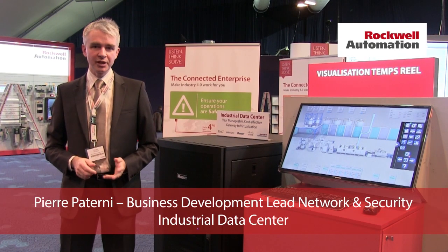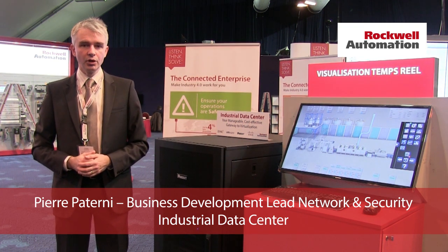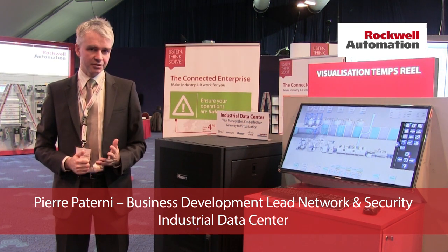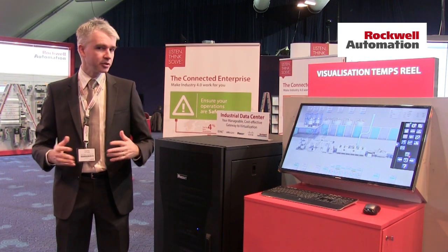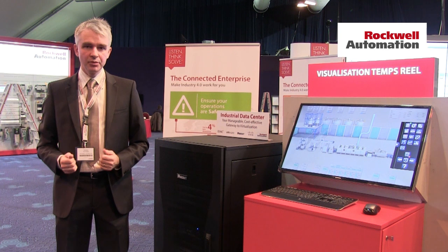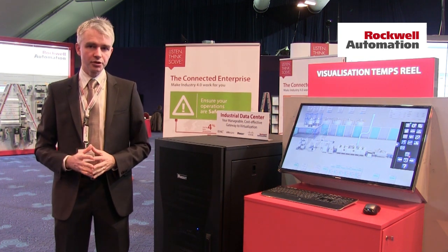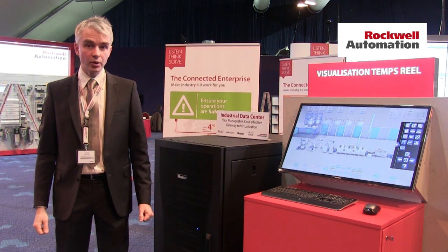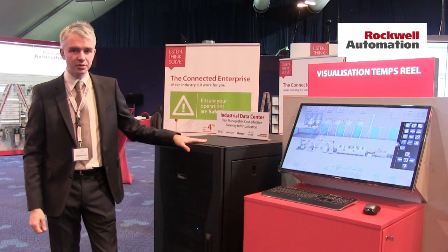Hello, I'm Pierre Paternay, in charge of Network and Security Services at Rockwell Automation. Do you have projects to virtualize your applications in your plant? Maybe you've already virtualized, or maybe you're using physical boxes and would like a more converged solution. Well, today Rockwell has a solution — it's called IDC, Industrial Data Center.